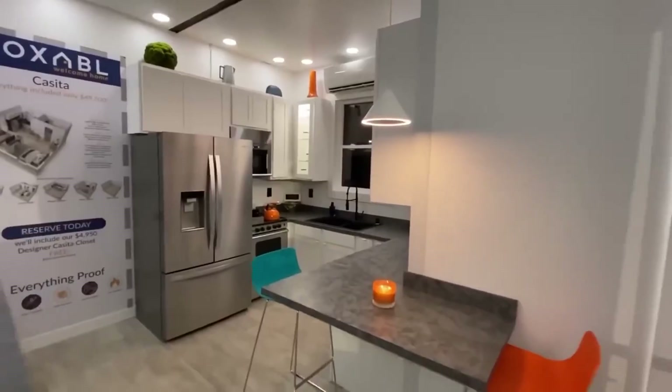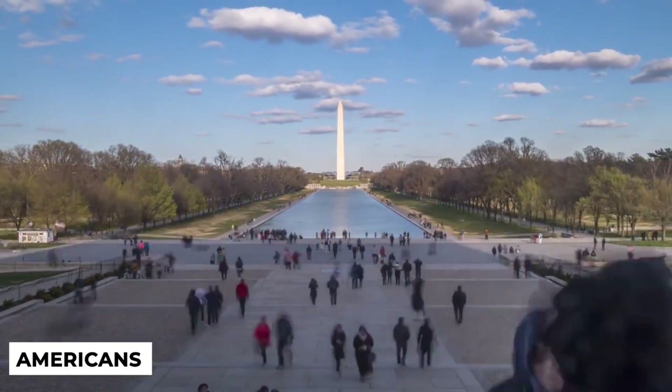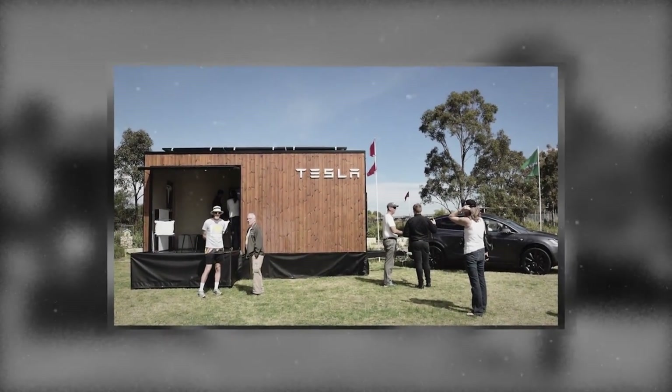Tesla's crazy new house, as previously indicated, is really economical. You may buy it for $10,000. Americans don't have homes because it's too costly to build one. Inadequate housing is a major issue around the globe. On the other hand, Tesla is working to resolve this issue with its extraordinary new residence.